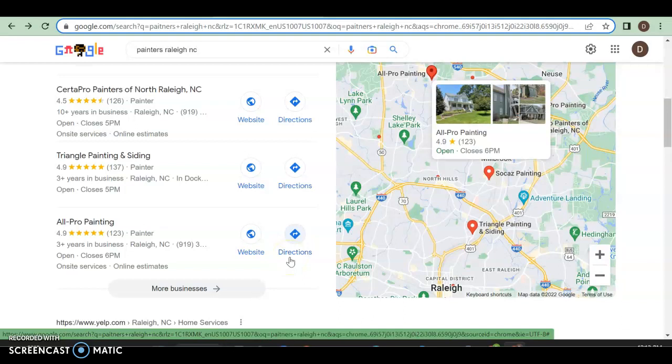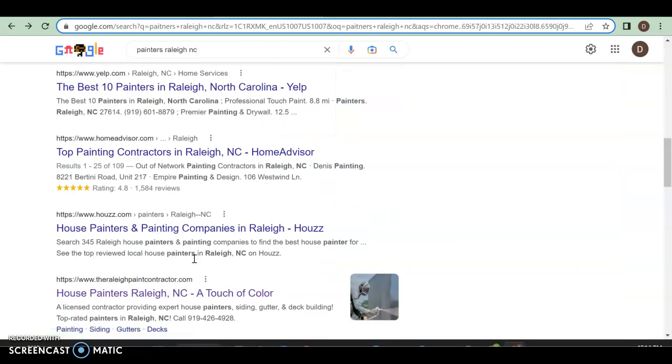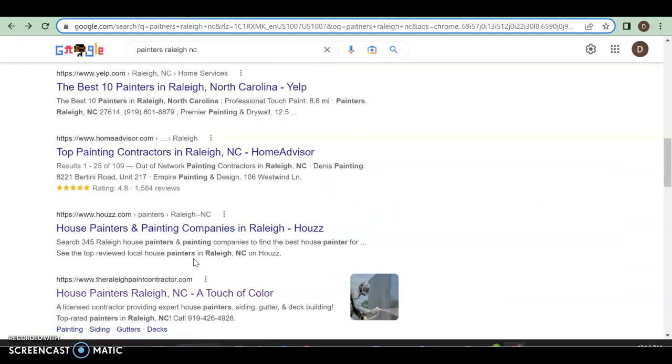Right here is the Google My Business profile. This is where 30 to 40 percent of everyone who searches for anything will click, especially if those businesses have a website. So it's very important to get yourself in here with your website. Here is the organic search — anyone can search and be found. A website is just a tool that people click on so they can see more about you and make more educated decisions, so more content means more trust.